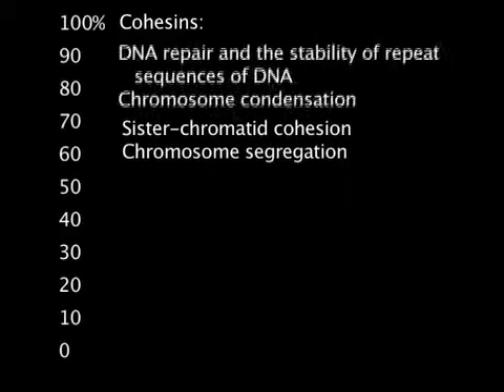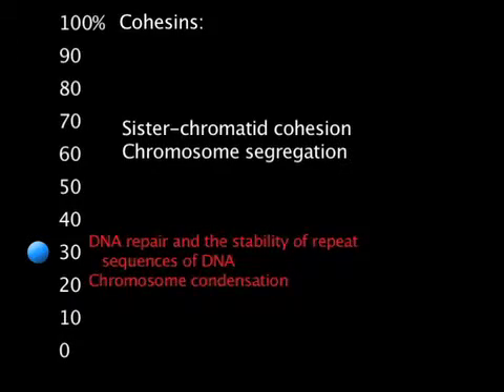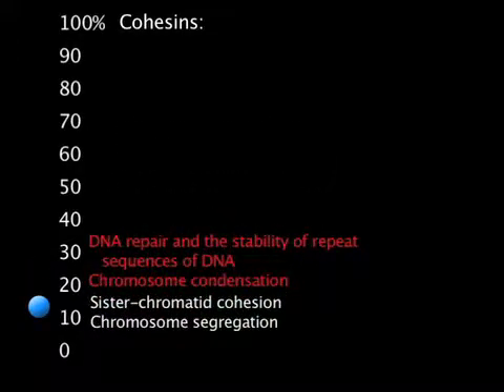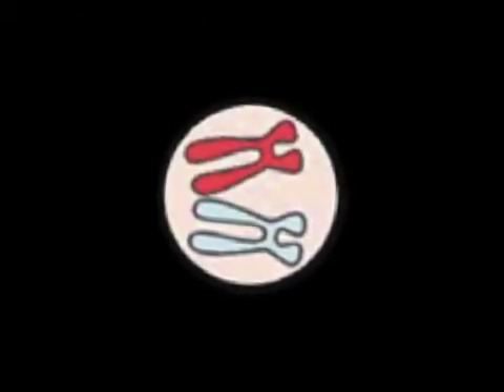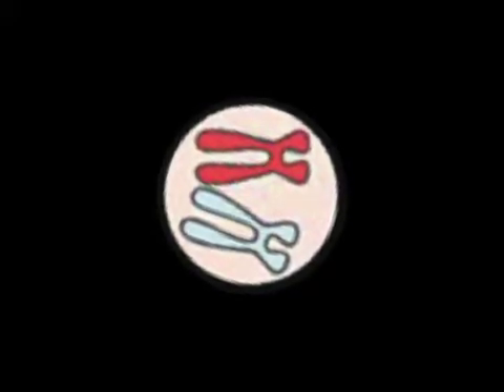The research revealed that DNA stability and repair, as well as chromosome condensation, were compromised by decreasing cohesin to 30% of normal levels. However, sister chromatid cohesion and chromosome segregation were not affected, even with levels at only 13% of normal. Normally, cohesin binds to regions throughout chromosomes, but the scientists found that when cells only had a small amount of cohesin, it preferentially binds to the center of chromosomes.